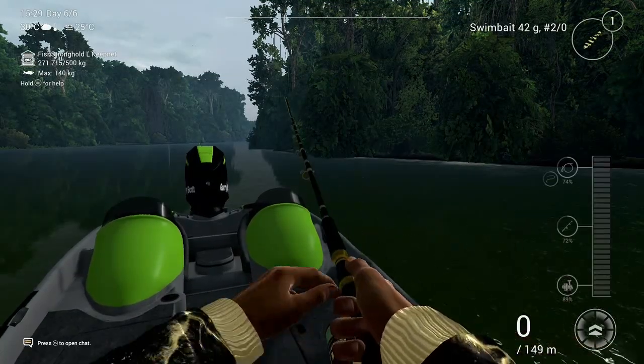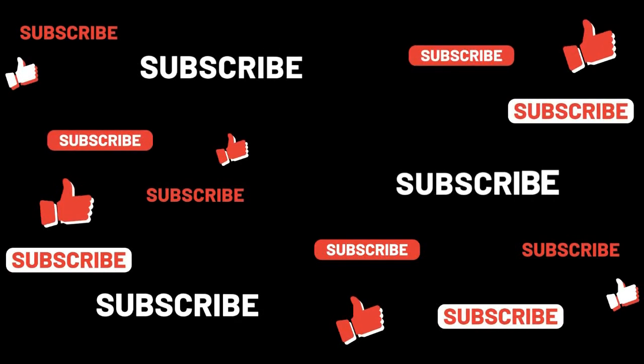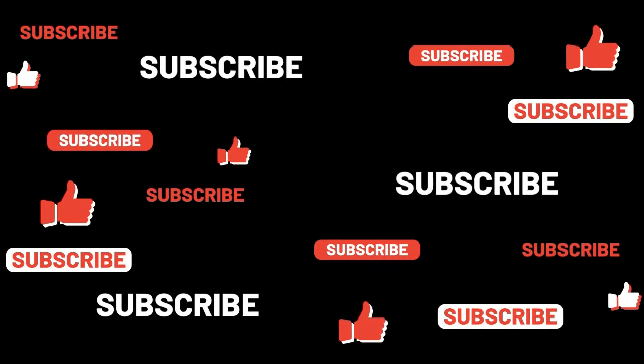Please don't forget to subscribe. Catch you guys on the next one. Bye.